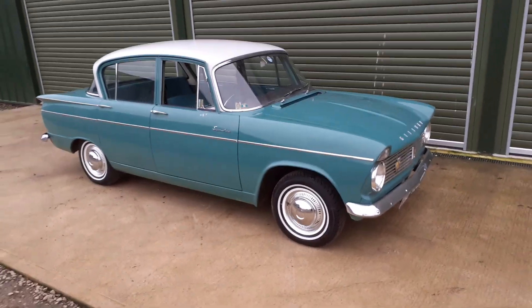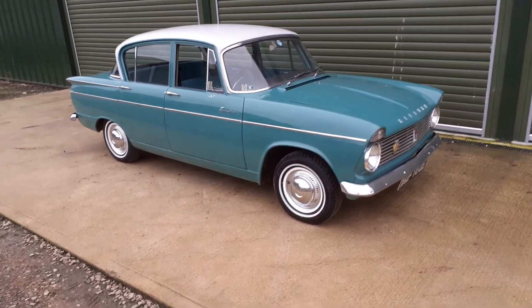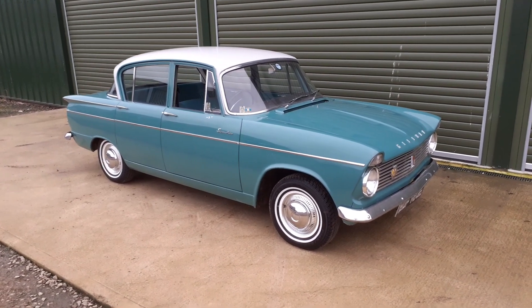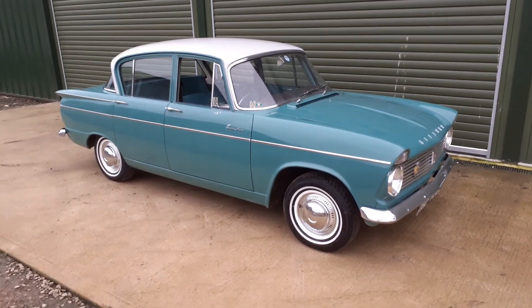It performed very well yesterday on a New Year's Day run. Handles really nicely, very quick, comfortable. All in all, a very unusual car.